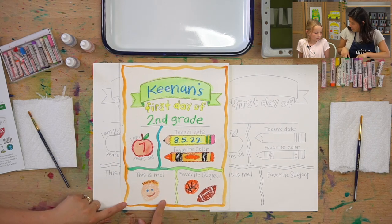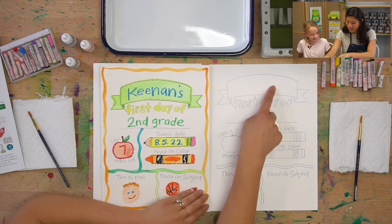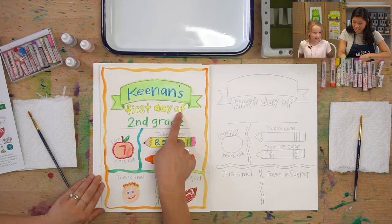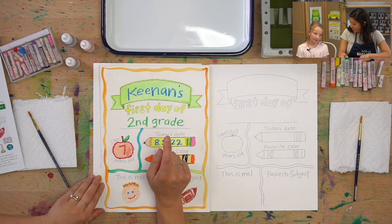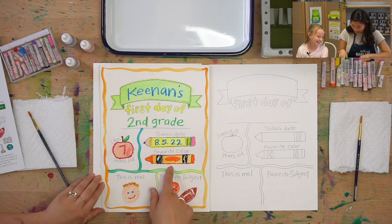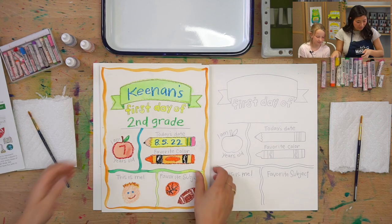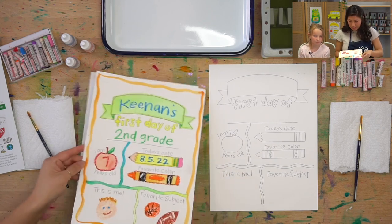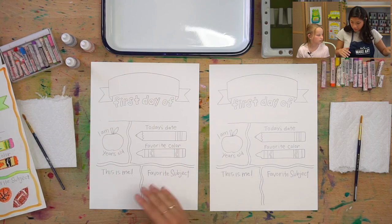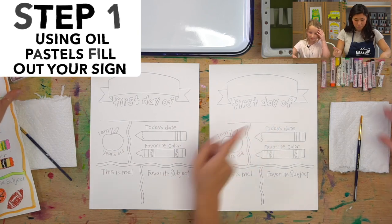This actually is Kenan's. What we're going to do is you're going to write your name. This says Kenan's first day of second grade. What grade are you going into? Fourth. Kenan's a little younger than you, and his favorite color is orange. So we're going to get to fill this out together and it's going to be so fun. The first step is to pick either your favorite color or any color you want and write your name on top.